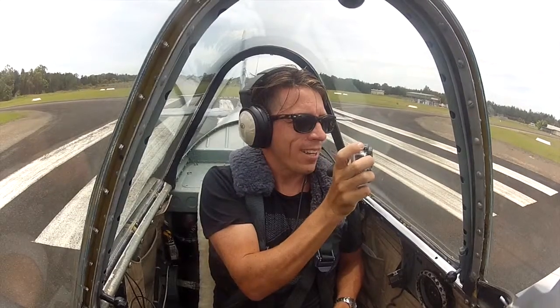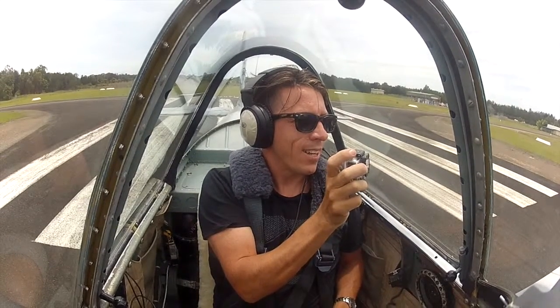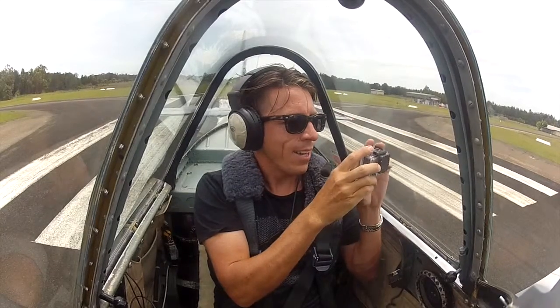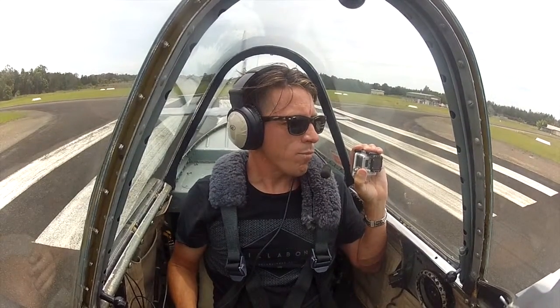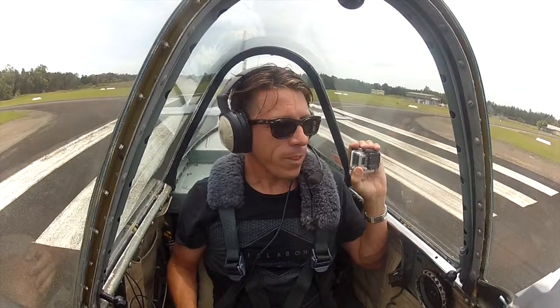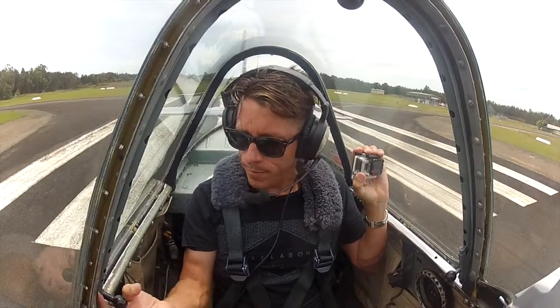What's up with Bill? He's just doing a run-up. Okay, so we're looking good, checks are done. Canopy's all closed in the back, we're good? Yep. Here we go, off we go.